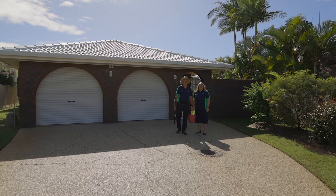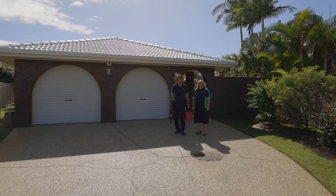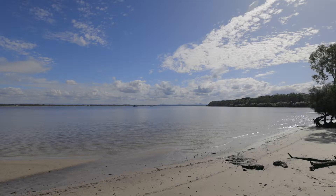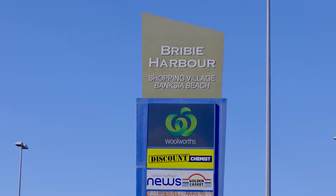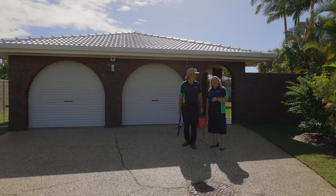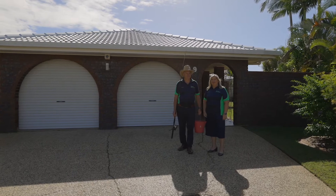G'day, it's Andrew and Wendy at Better Homes and Gardens Real Estate here. Today we're on Bribie Island at Nine Carl Court, Banksia Beach. We're only a cast away to the Palmerstone Passage, Shopping Centre and the Bowls Club. Come inside and I'll show you the house while Andrew goes and catches us lunch.